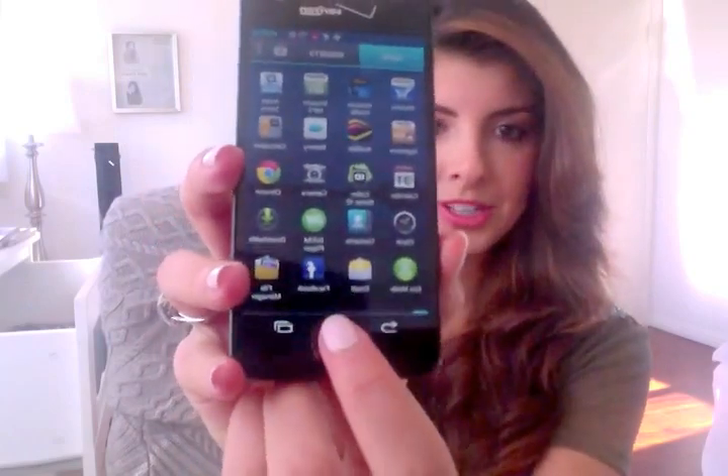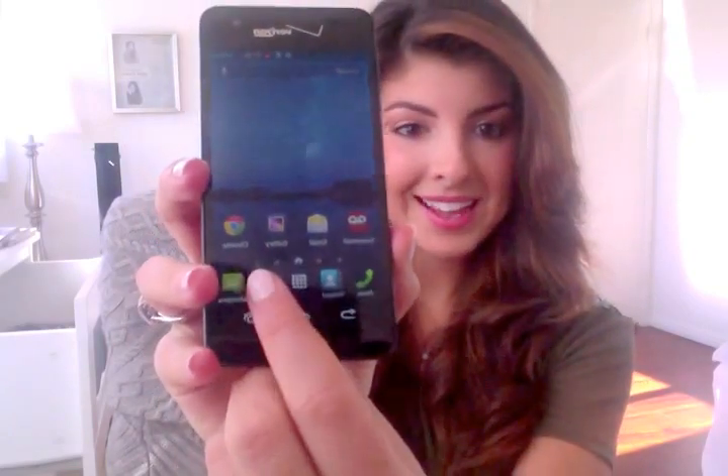The interface is really easy to use, let me show you. And the camera is pretty clear.